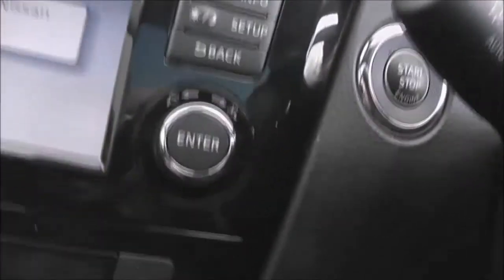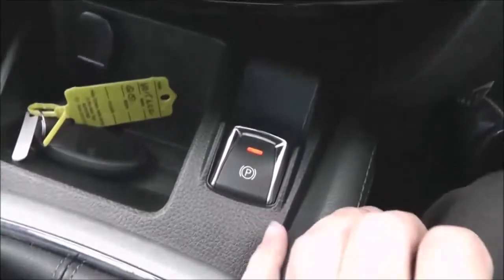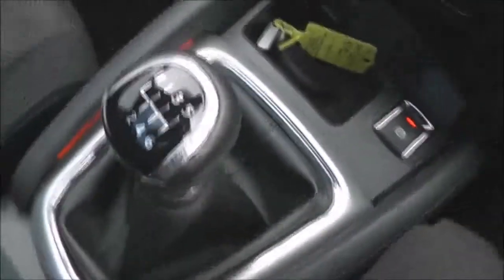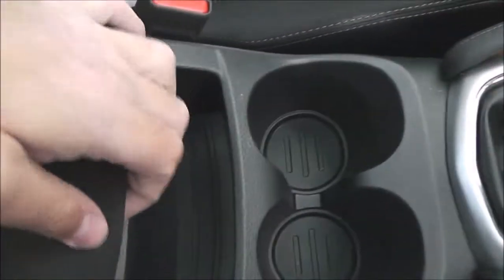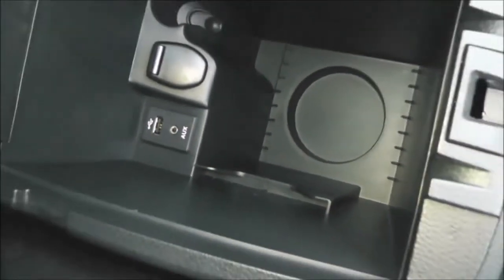Just to the right there we have the start-stop engine button, and there's dual-zone automatic climate control, a 12-volt socket, and an electronic parking brake. Underneath the armrest there's a suspended tray with more storage beneath it, another 12-volt socket, and a place to connect an external media player via USB or the headphone socket.